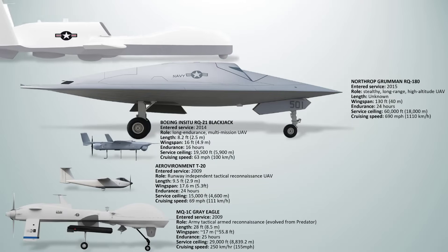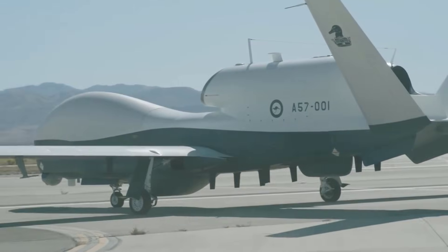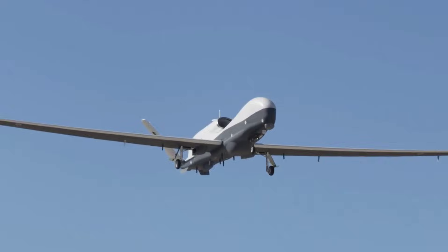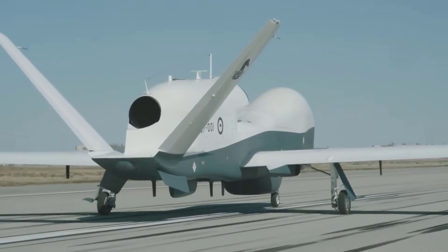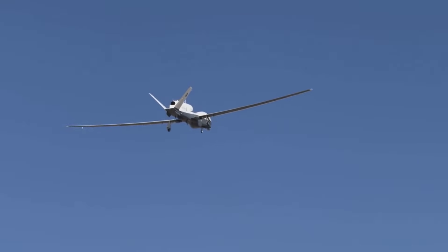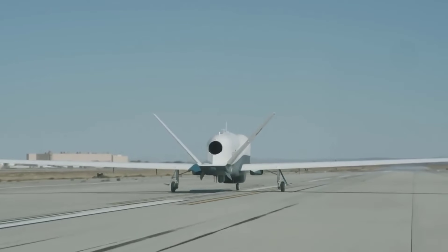The Northrop Grumman MQ-4C Triton is a naval variant of the RQ-4 Global Hawk, developed for long-range maritime ISR missions. It entered service with the U.S. Navy in 2018 and is capable of flying over 30 hours at altitudes of up to 56,500 feet, with a maximum speed of around 357 miles per hour. Optimized for wide-area surveillance over oceans and coastal regions, the Triton carries a powerful sensor suite including maritime radar, electro-optic infrared systems, and signals intelligence equipment, with a payload capacity of around 3,200 pounds. It provides real-time data to the Navy's P-8 Poseidon crews, creating a persistent reconnaissance network.